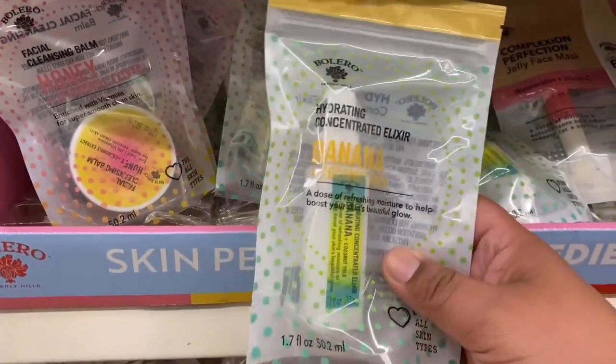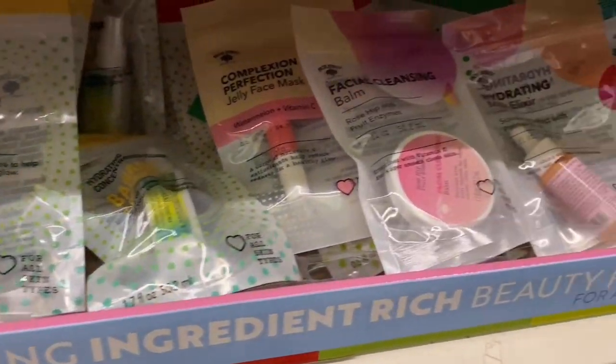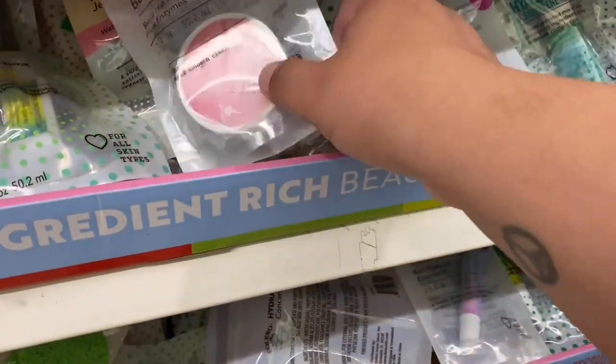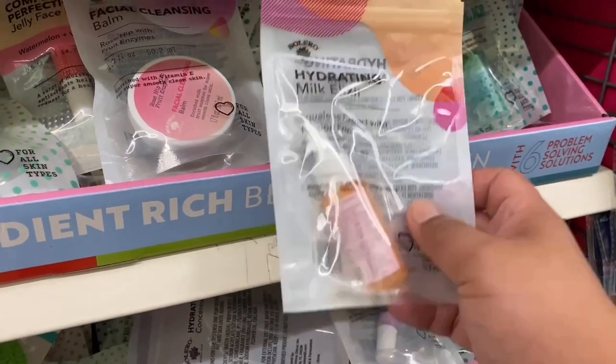It's the Banana Unicorn and Coconut Milk — it says Facial Cleansing Balm. That looks good. And the Hydrating Milk Elixir.